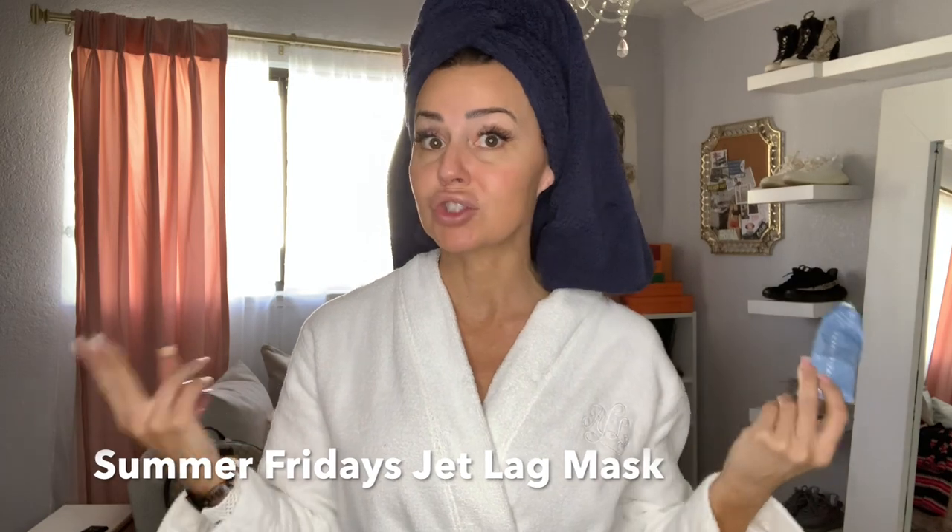A couple of things to keep in mind with travel: you're going to get dry because of the airplane air and recycled air — it's inevitable. The two products for dryness that I like to have on hand when I travel, especially air travel, are the Summer Fridays Jet Lag Mask. The name says it all — it was developed for that exact reason because your skin takes a beating during travel.